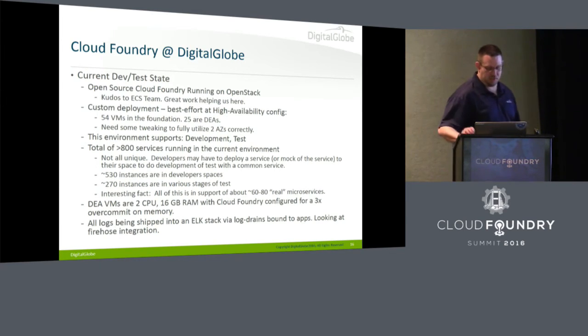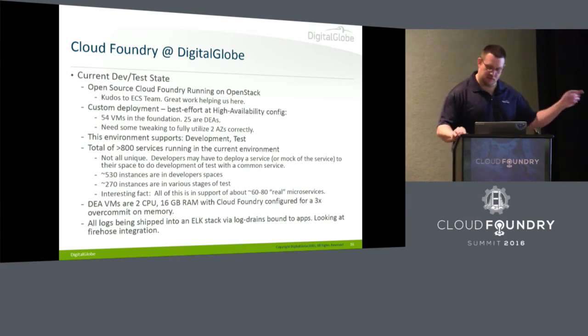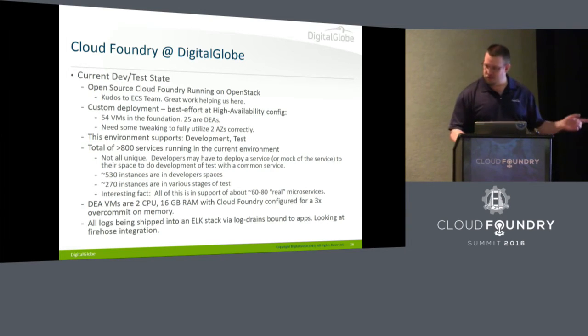Our DEAs are two CPU to 16 gig of RAM with 3x over-commit on memory. We found with running that many apps we just can't scale with a 1x over-commit. We're integrated with ELK stack for logging, currently using log drains bound to every app, but we're looking at doing Firehose — we just broke ground on that last Friday, which makes things a lot easier.